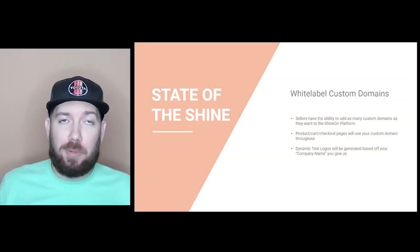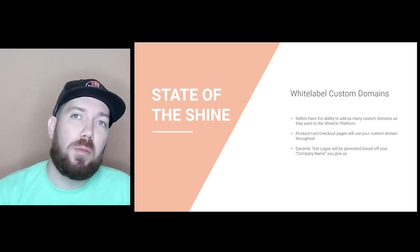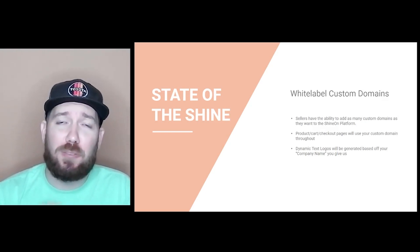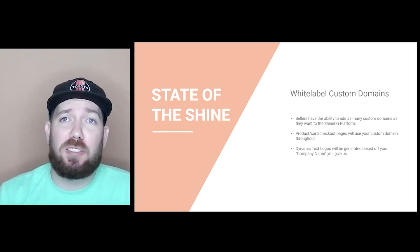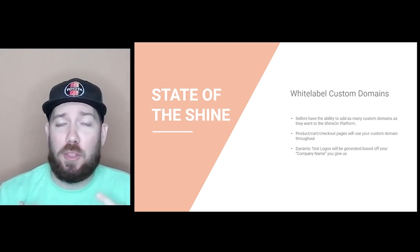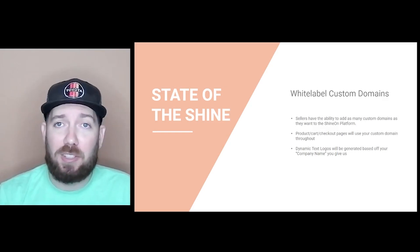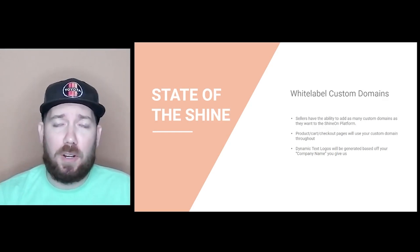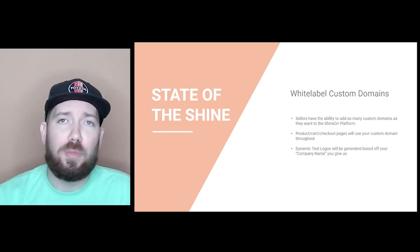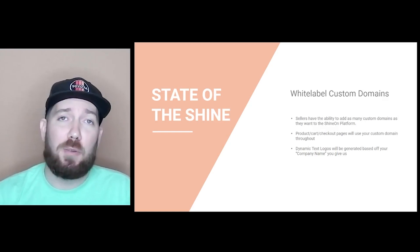The first thing I want to talk about is some of the things we've done recently, in case you haven't seen everything that's been going on. One of the major releases was the white label custom domains for the ShineOn platform. This gives sellers the ability to add as many custom domains as they want. The product cart and checkout pages will all use that custom domain throughout the entire customer experience, and we dynamically bring up a logo based on your company name. We've been getting tons of submissions and getting them all set up.